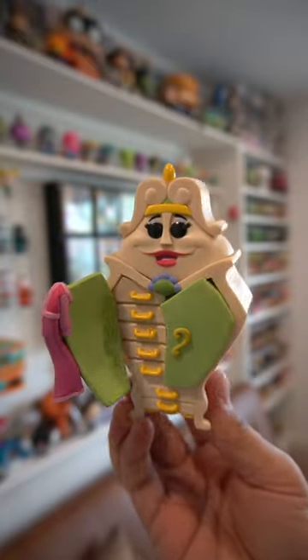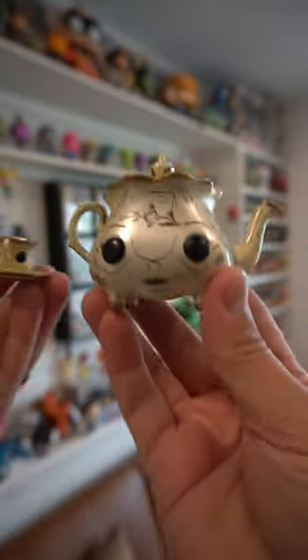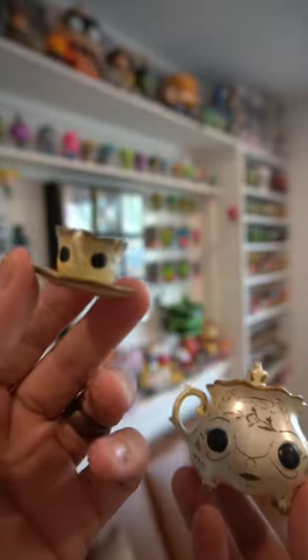First up is the wardrobe from Beauty and the Beast, for obvious reasons. Also, I really like Mrs. Potts and Chip — definitely not this version. This gives me nightmares.